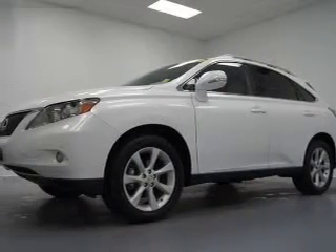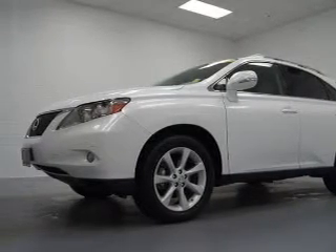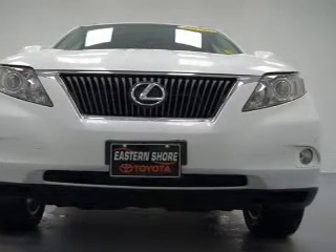The powertrain includes front-wheel drive with a reliable six-cylinder engine that responds smoothly to its six-speed automatic transmission. Premium wheels lend a distinctive appearance. Treat yourself to the splendor of a premium sound system.